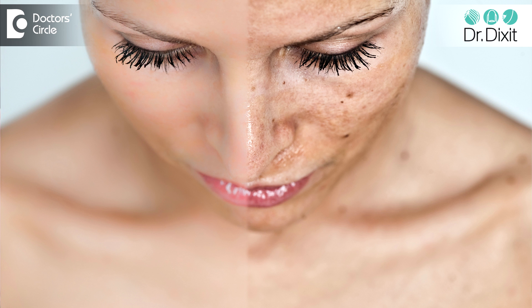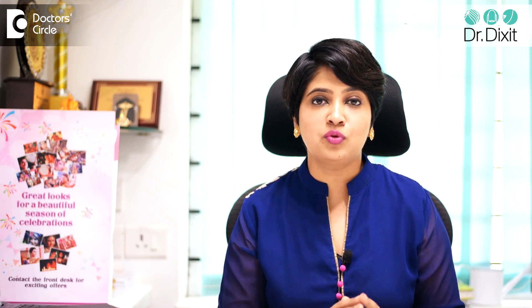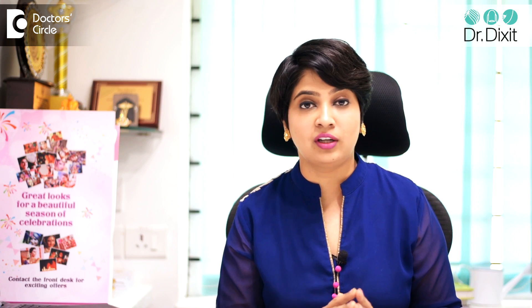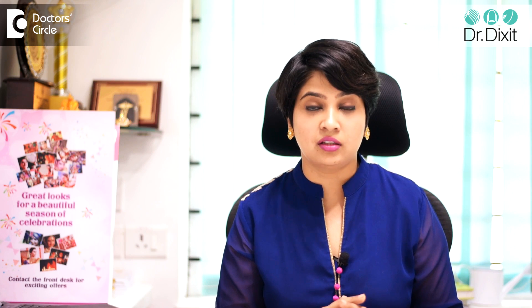A lot of us are worried about treatment of hyperpigmentation and tanning, and a lot of us are looking for over-the-counter creams for removal of these kinds of tans. Creams which are available commonly contain arbutin, kojic acid, lactic acid, glycolic acid, and azelaic acid. These are all creams which are available to remove tan or pigmentation.